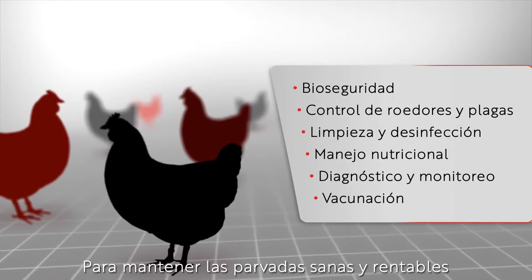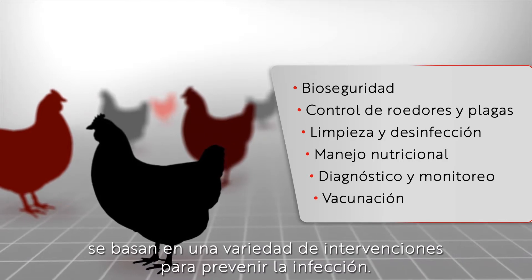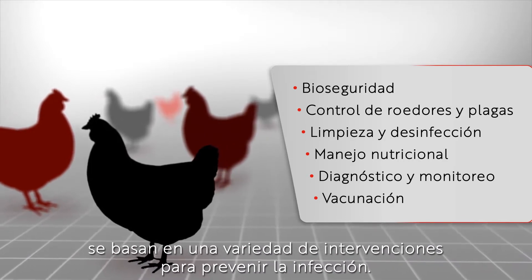To keep flocks healthy and profitable, farmers, veterinarians and poultry technicians rely on a variety of interventions to prevent infection.